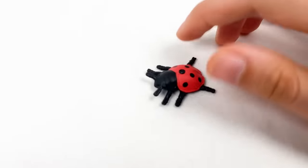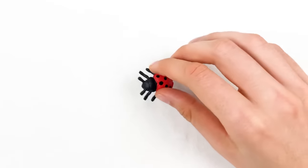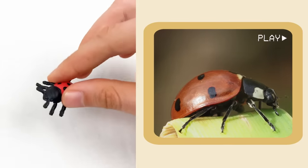And here we have a ladybug! When ladybugs land, it's like they are giving a tiny high-five! Look at this ladybug — it's giving the tiny high-five!